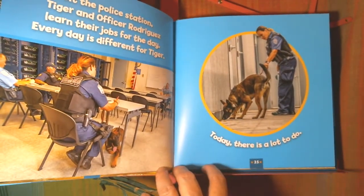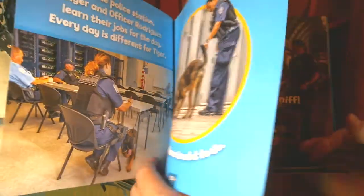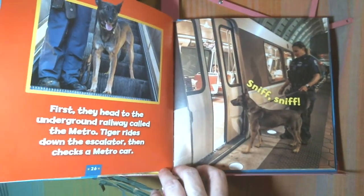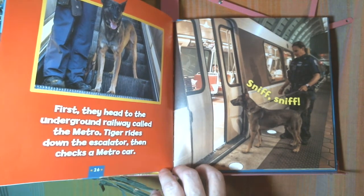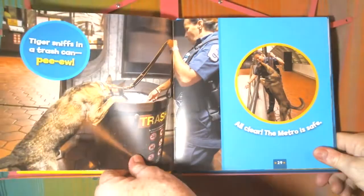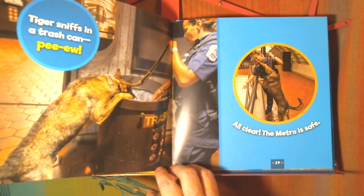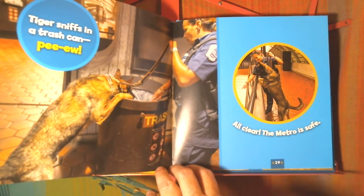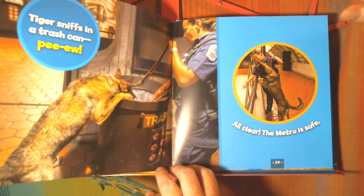Today there's a lot to do. First, they head to the underground railway called the Metro. Tiger rides down the escalator, then checks a Metro car. Sniff, sniff. Tiger sniffs in a trash can — P-U! All clear. Might not be nice, but there's nothing unsafe in it. The Metro is safe.